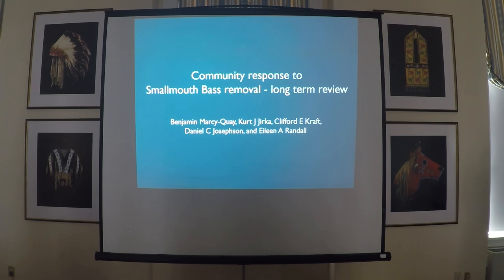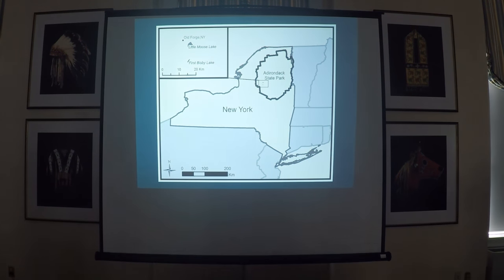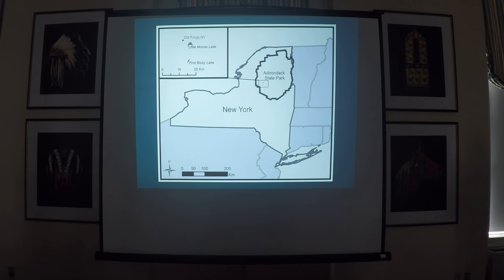Results from a long-term project that we've been running, actually about 20 years now. As you all know, invasive species are a big concern for native fish communities.